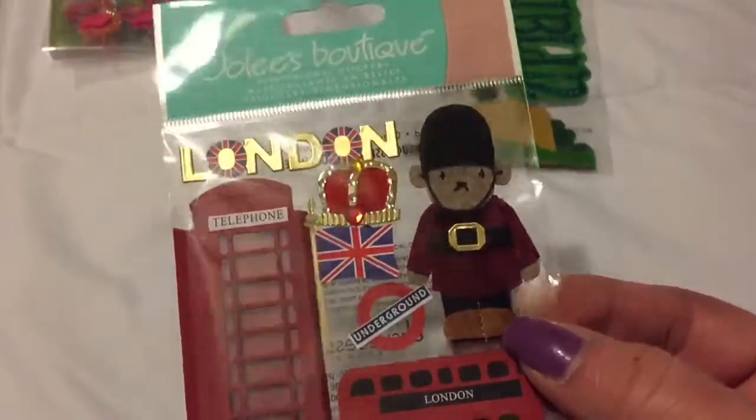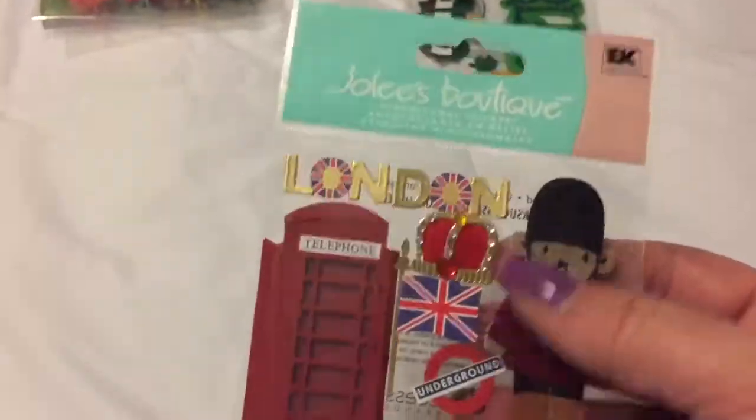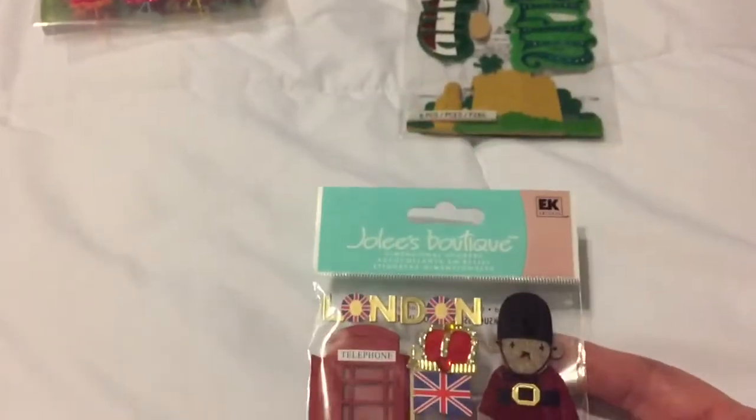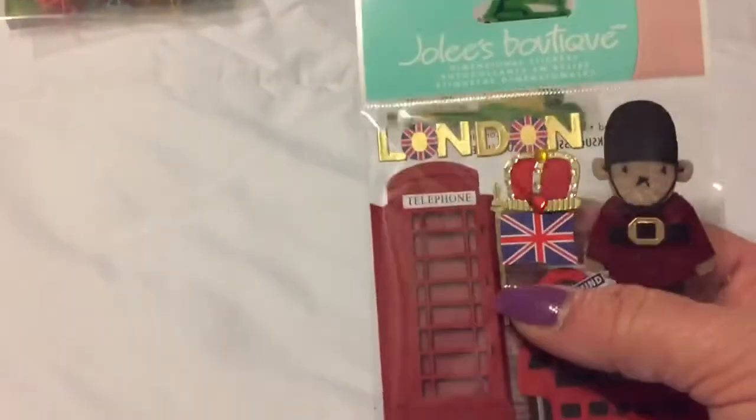Then I found these London stickers - I thought they were so cute! Look at this little bear - and there are the military guards that march in front of the queen's house, though I can't remember what they're called.